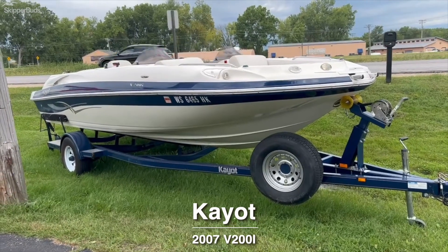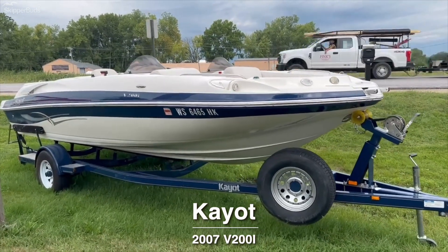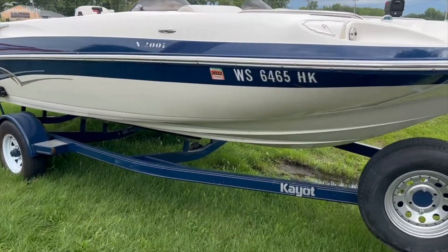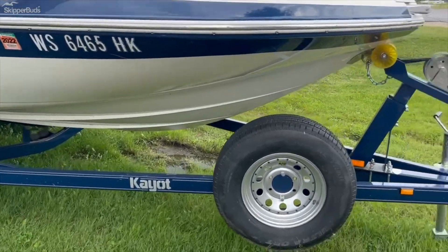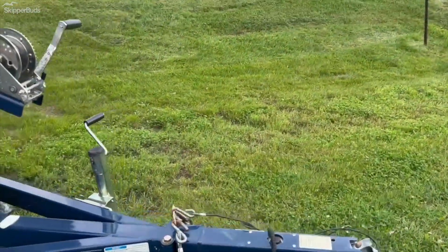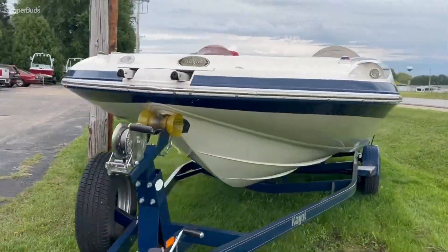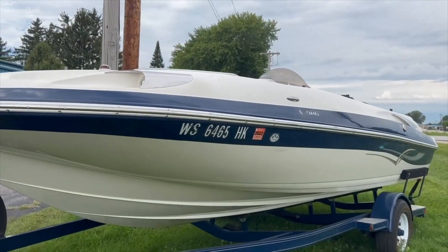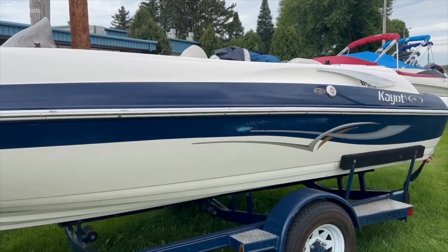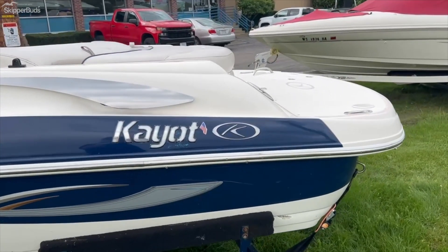This is the 2007 Kayotte V200i deckboat. It's blue and white. It's got a dual console layout, single axle trailer with load guides, spare tire, and a swing tongue as well. It does have a little bit of dock rash on it, and it does have a full cover and a bimini top.